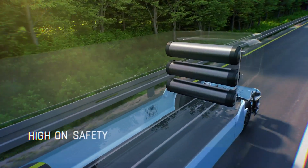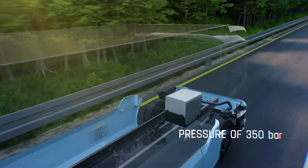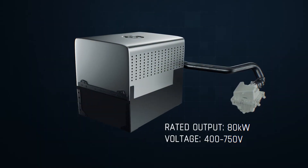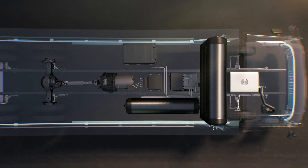Our hydrogen tanks are carefully mounted behind the cab for enhanced safety. They have a fast filling time and withstand high pressure. The heart of this vehicle is the fuel cell, where atmospheric oxygen along with hydrogen produce electricity.